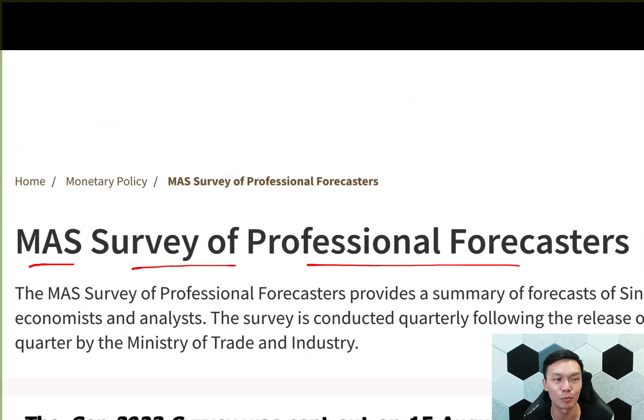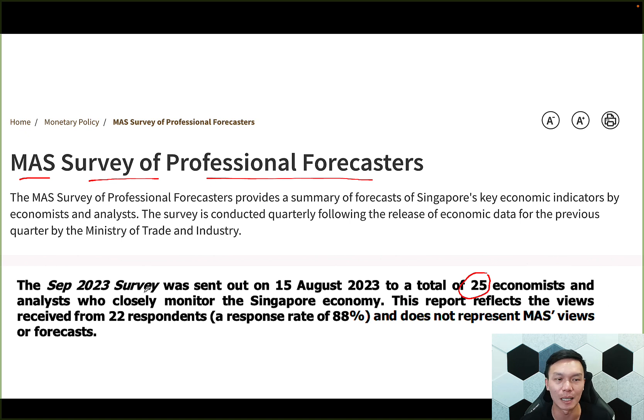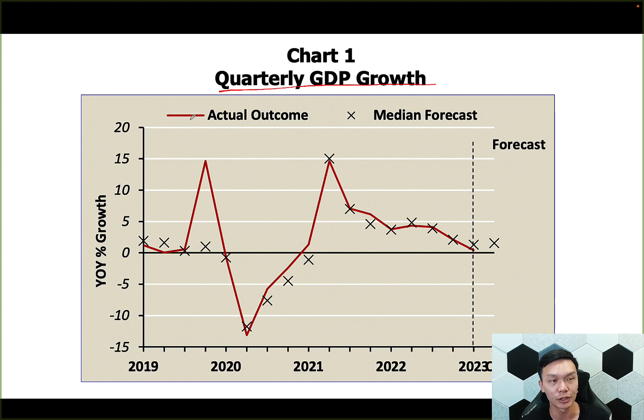The third thing I want to share is that MAS has this thing called the Survey of Professional Forecasters, where they poll a group of economists and analysts who closely monitor the Singapore economy and ask what they think is going to happen going forward. To my surprise, they are actually fairly accurate. You can see the quarterly GDP growth projection — the red line is the actual, while the X is their forecast. They are pretty close. The only time they were not able to predict very well was during the COVID recovery period. Otherwise, it's really to the dot. Because if a group of people can predict this with a significant track record, that gives me a lot more confidence in my investment or home purchasing decision.